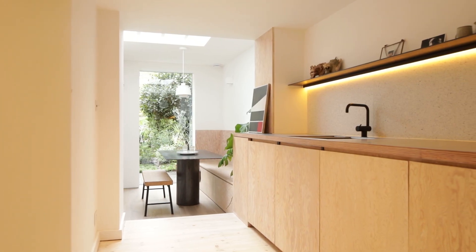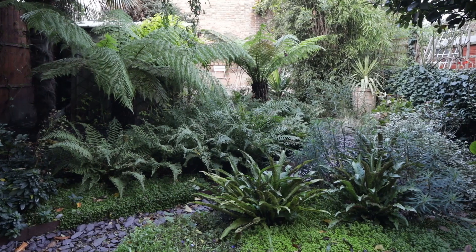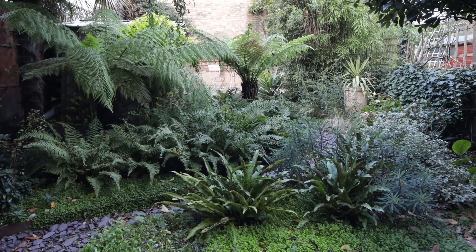My favourite part of the space would be the sunken dining room. The connection to the garden and how the light plays in that space feels just a world away from London and the surrounding area. You feel really secluded and relaxed in there, and you're also connected up to the rest of the flat.